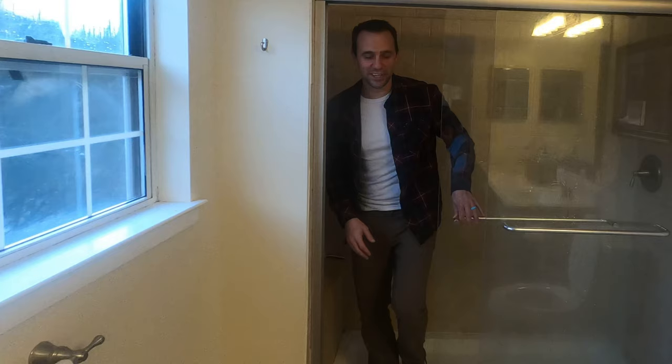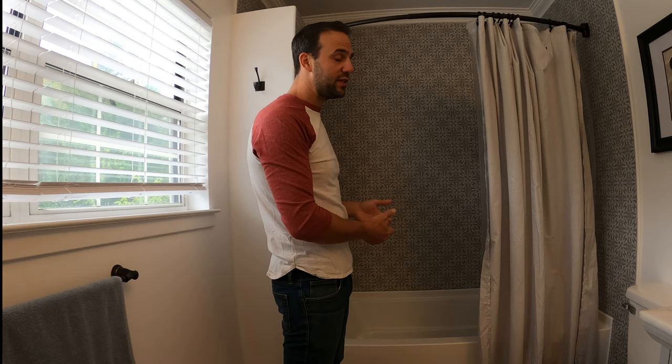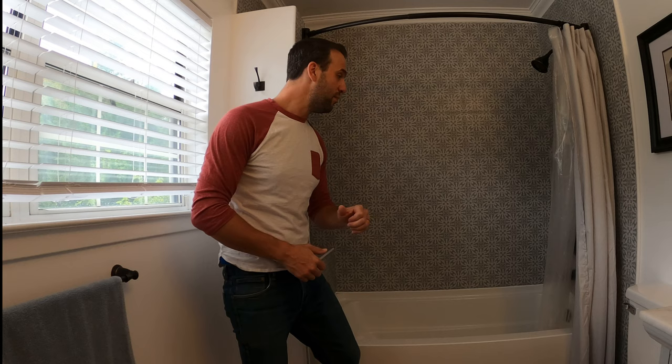Hey, this is Mike from Family DIY TV. Today I want to show you how to build this beautiful bathtub shower. This was a shower stall with shower doors — the wife didn't like that. She hated it ever since we moved in. It bothered me a little, but it really bothered her, so we decided we're going to gut everything and put in a new tub, new tile, and all new plumbing hardware.